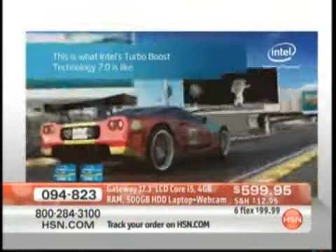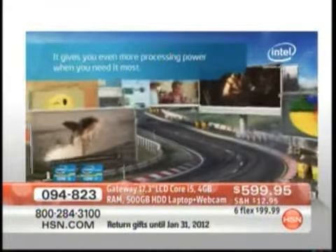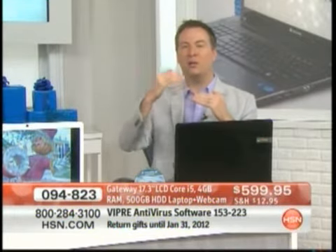The amazing thing is this is rated at 2.4 gigahertz — gigahertz is the speed, like miles per hour of a car. When you have Turbo Boost, you go from 2,400 megahertz to over 3,000 megahertz. So now you have that desktop replacement power — the most powerful processor we've ever offered — all because of that Core i5 processor. It's dual-core.